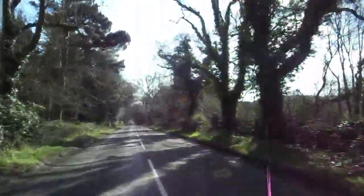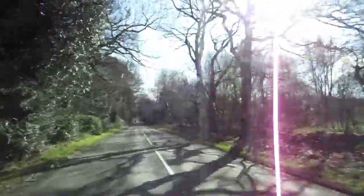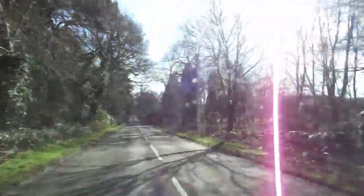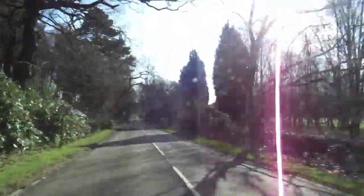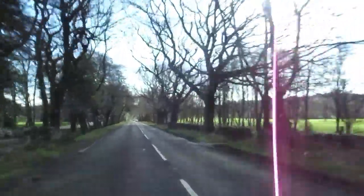We've got that pink line on the video again. There's not a lot I can do about this - it's a reflection of sunlight through the lens, just giving us this vertical pink line. Sorry about that. I'm sure there's something I'm doing wrong with the camera, but there you go.